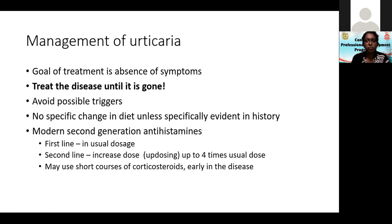The first line of treatment is modern second-generation antihistamines. The first line is the usual dosage: for an adult, fexofenadine 180mg, levocetirizine 5mg, loratadine 10mg. These are the modern second-generation antihistamines in usual doses.